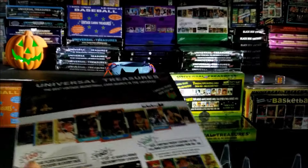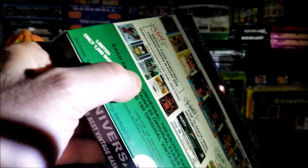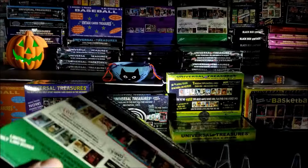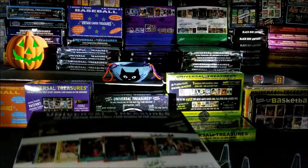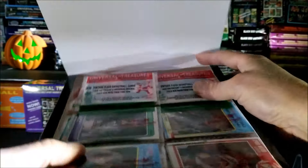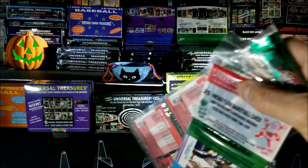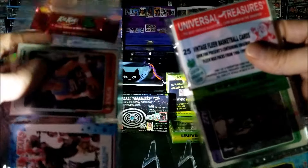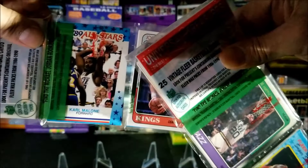I didn't have my knife so I had to use the scissors to cut this open. Gotta be careful not to damage the cards or my fingers. Got it — let's see what this looks like. Here we go guys, wow, really cool! I'll start with these two packs and then on another night we'll open up the other two packs. Here we go — we got Carl Malone on top.